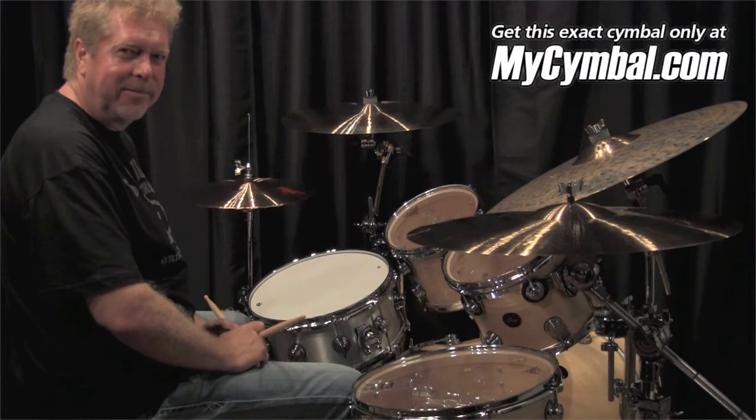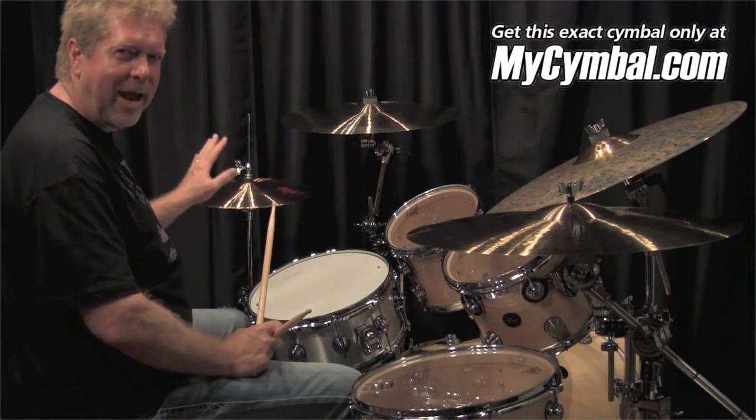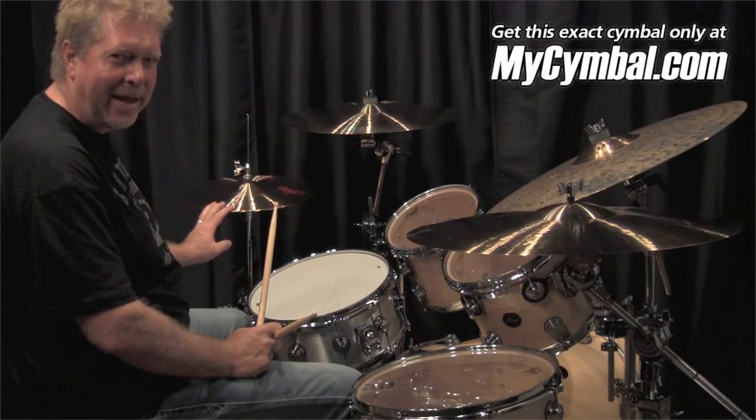Hi, I'm John J.R. Robinson. I'm here at mysymbol.com, and I am going to play these unbelievable 15-inch Paiste SoundEdge 2002 hats.